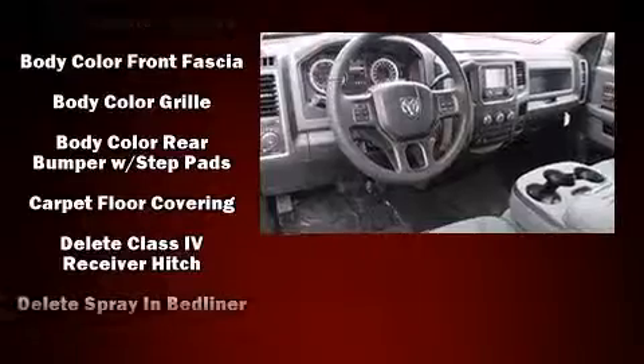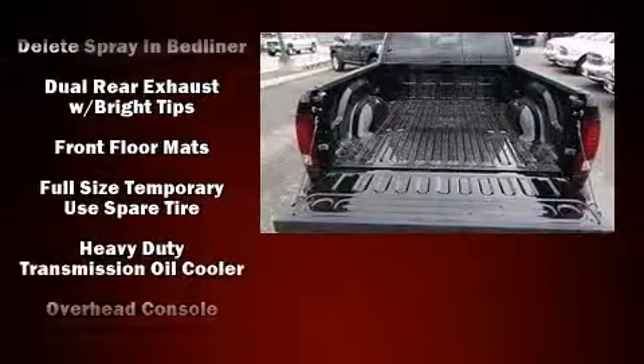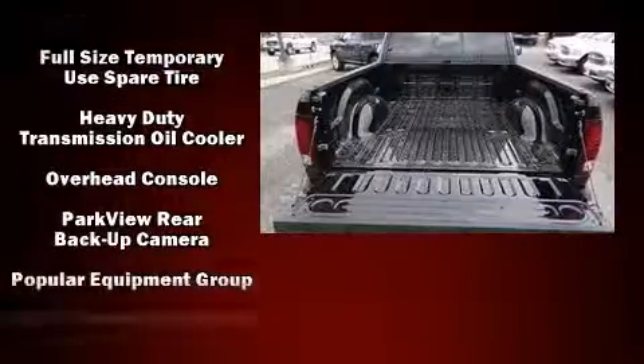Enjoy your favorite music via the stereo system, which includes a CD player and six speakers, enhancing the audio experience throughout the interior.